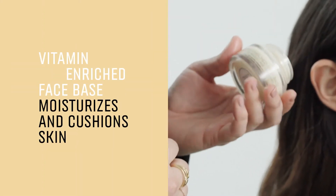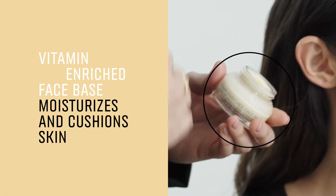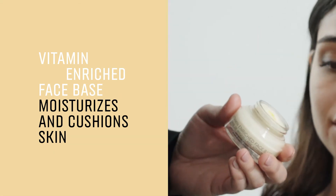So now let's use a little bit of our vitamin-enrich face base, perfect for oily skins — helps to moisturize and balance the skin so it feels nice and supple.